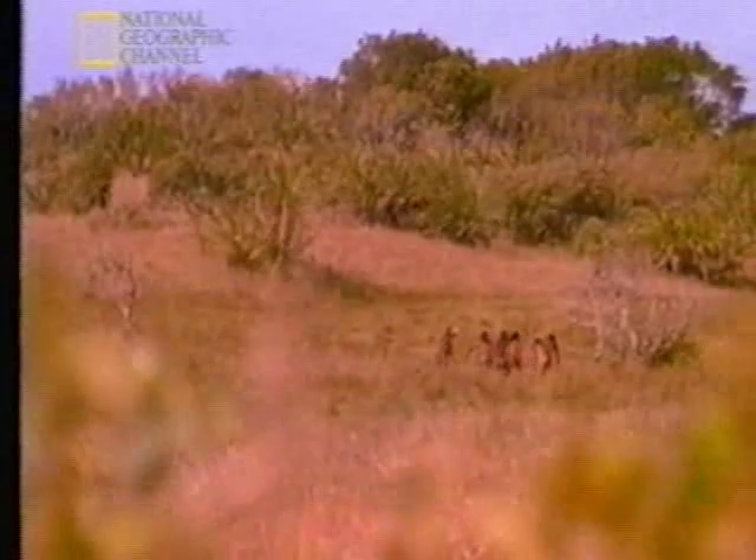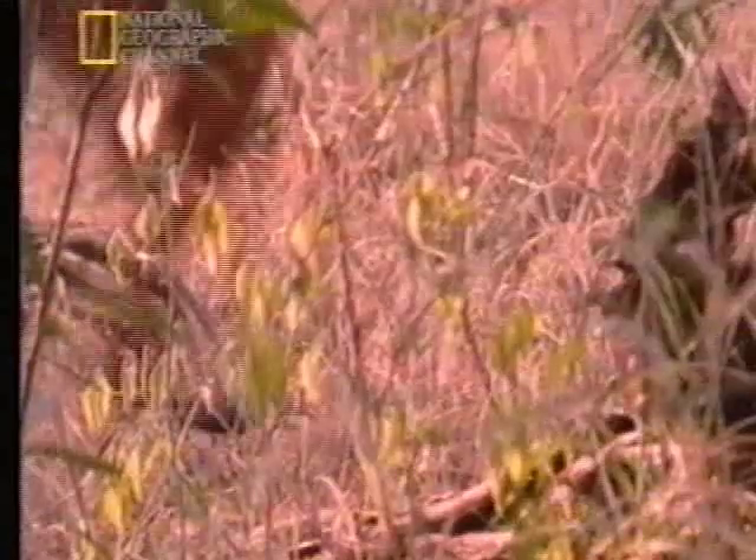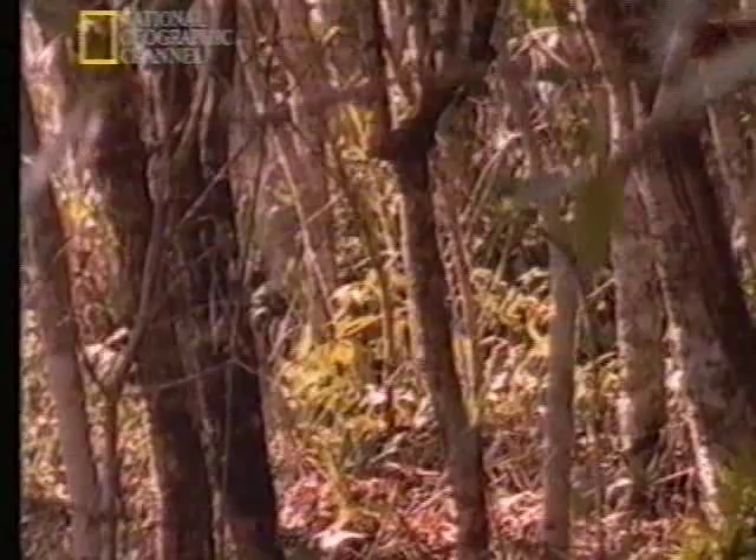What we do know is that these creatures were walking like us over three million years ago, and that was a distinct advantage. They could cover long distances, forage for food, and carry it back — perhaps to a faithful mating partner.